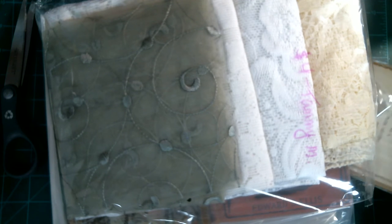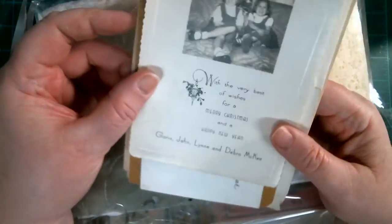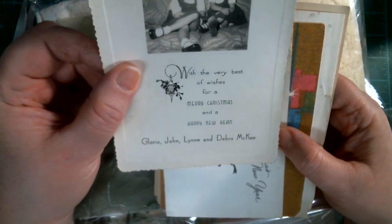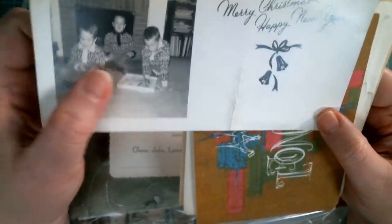We can add families to our journals and preserve pictures. It's amazing what you can get at estate sales and places. We preserve all the memories in our junk journals. I use my family and my journals, but when you're making journals to sell, these are really cute additions. Look how beautiful that is — Merry Christmas and Happy New Year. These are so cute.